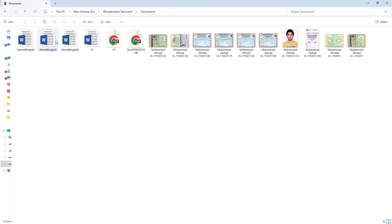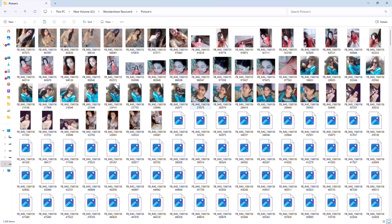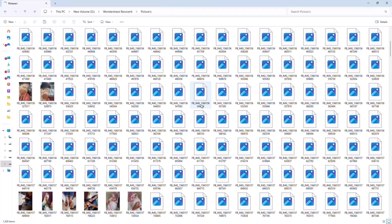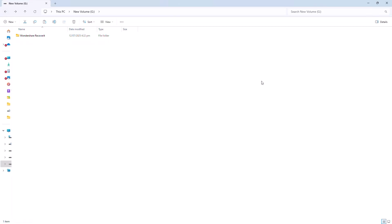After recovery, your files are restored in the same quality and format as before they were deleted or lost. Unlike other recovery tools that are slow, buggy, or complicated, Recoverit is clean, fast, and effective.